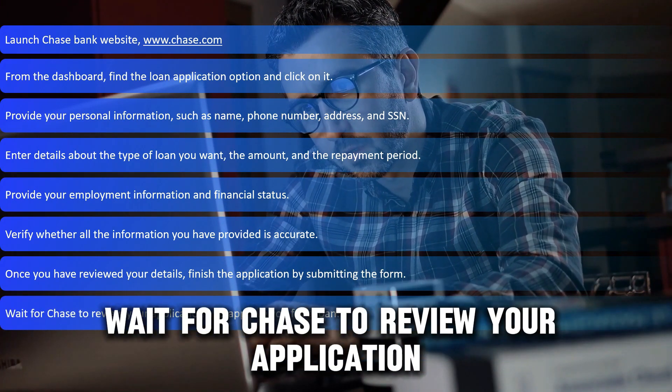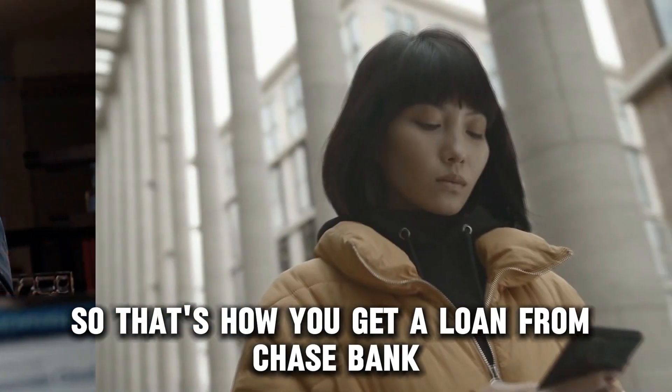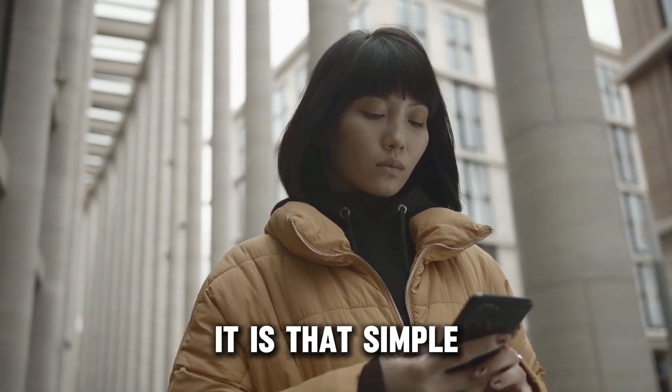Wait for Chase to review your application and approve you for a loan. So that's how you get a loan from Chase Bank — it is that simple.